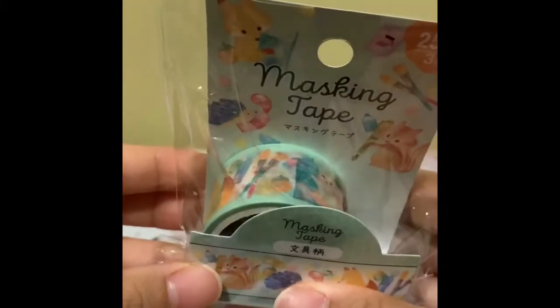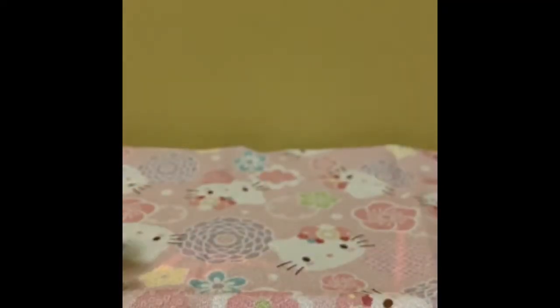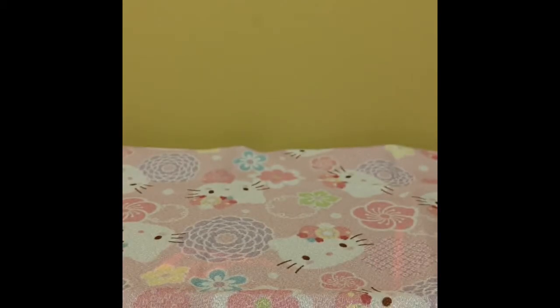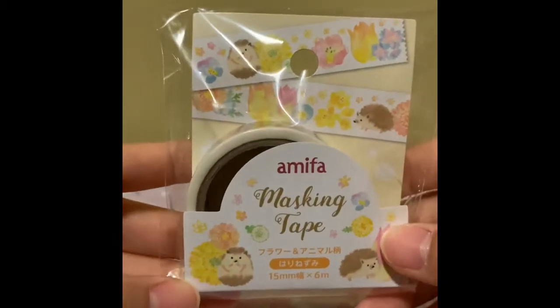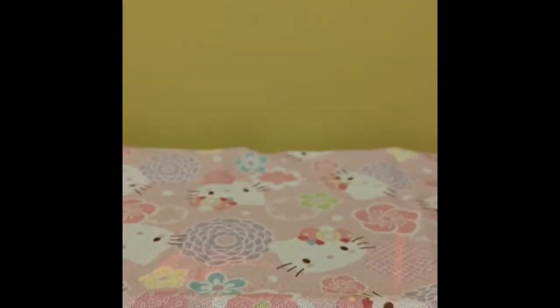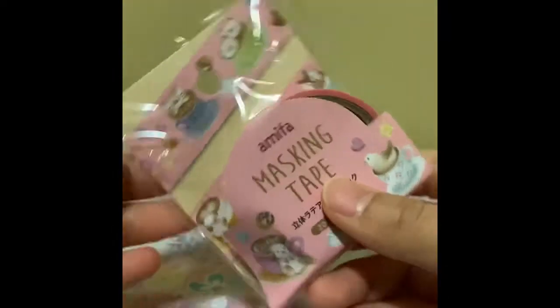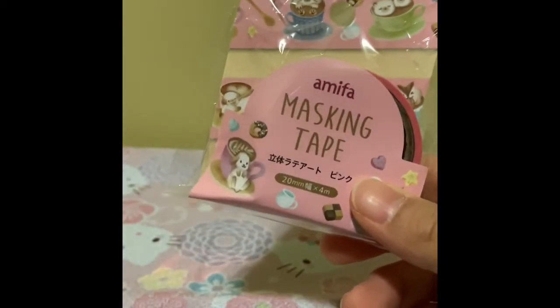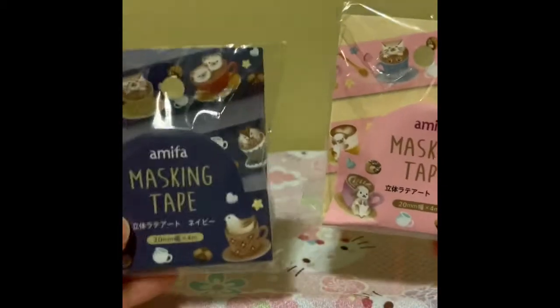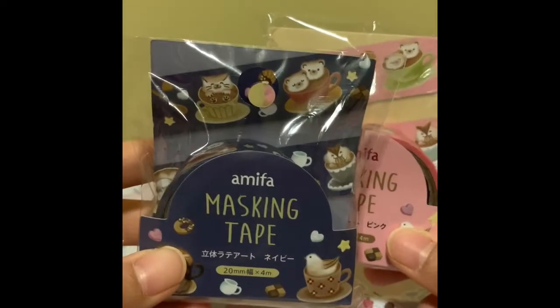We're going to move on to washi tapes now. So this is the washi tape I just showed you earlier. Moving on with the animal themes, I got a hedgehog one with flowers. And more animals — this one here is animals in lattes, so cute! Because this one was so cute, I bought it in two different colors — navy and pink — because why not? I drink a lot of coffee so I really like these.